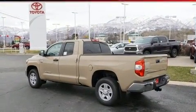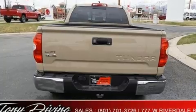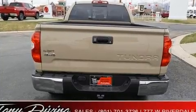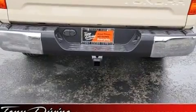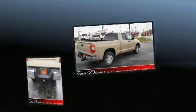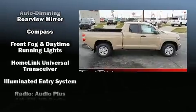It's equipped with tons of terrific amenities but it won't break your budget, such as cruise control, front and rear reading lights, one-touch window functionality, variably intermittent wipers, front fog lights, heated door mirrors, lane departure warning, and much more.